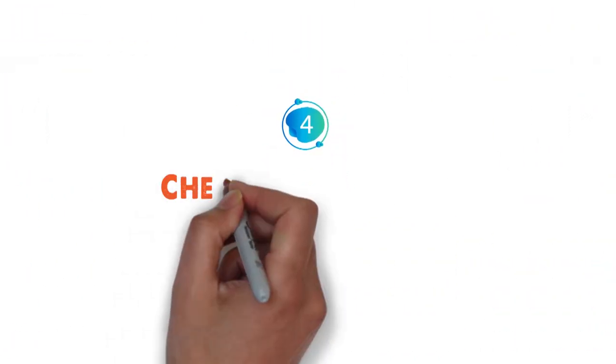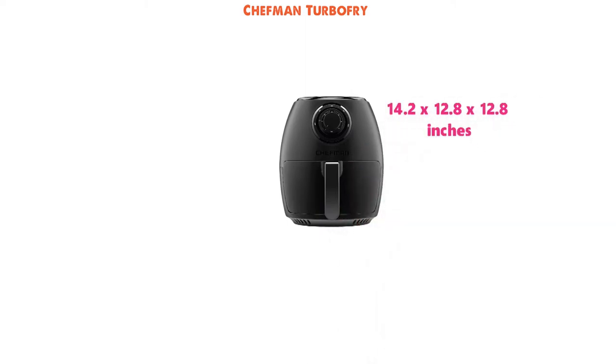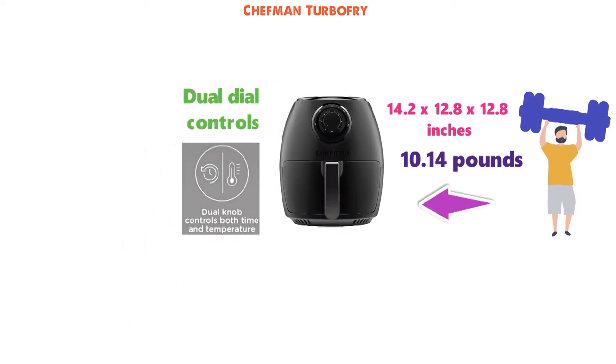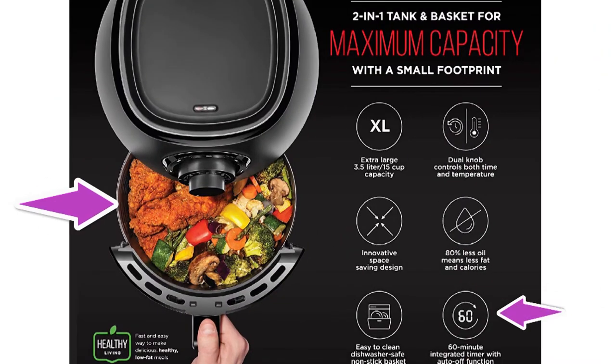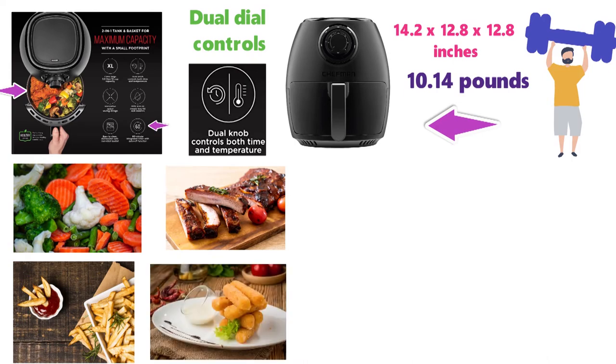At number 4 we have the Chefman Turbo Fry. The dimensions of the Turbo Fryer are 14.2 x 12.8 x 12.8 inches and it weighs around 10.14 pounds. This Air Fryer comes with dual-dial controls that allow you to control both the time and temperature. The 60-minute integrated timer lets you easily fry a wide range of foods, from frozen vegetables, fries, meats and even mozzarella sticks.